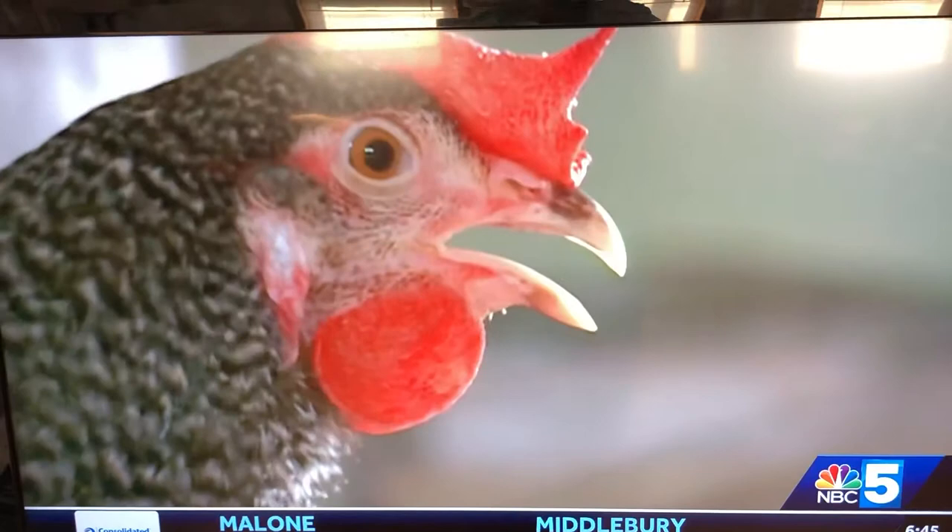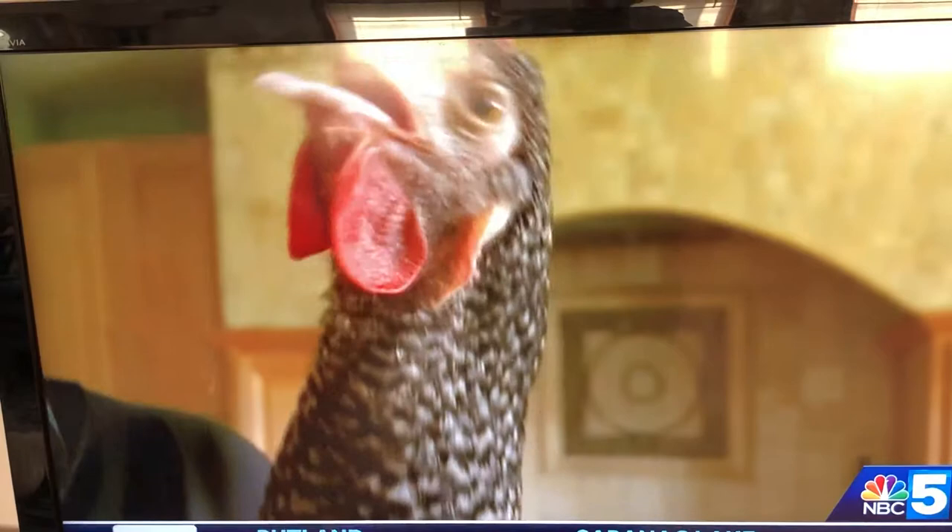Her leg may never be the same, but to Debbie, this girl is family. What would your life be like without her? Debbie says she would be depressed, sitting, not doing anything — because that's what she was doing before, being retired, and you can only clean the house so much. She's changed my life drastically. Some may get it and some may not, but this chicken has crossed the road to Debbie's heart.